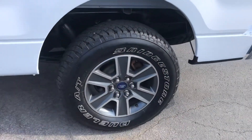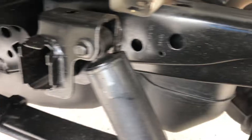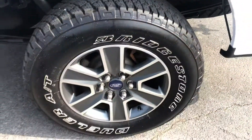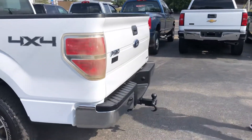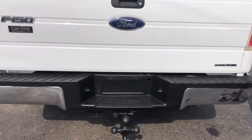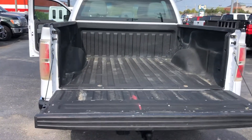Like I said, the tires are great, great wheels. Looking at the undercarriage here. Take a view of the vehicle from the rear. It has a spray-in liner.